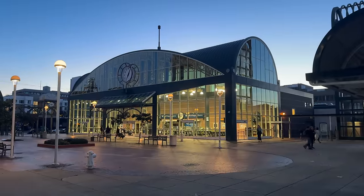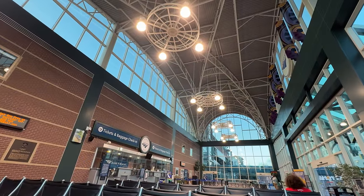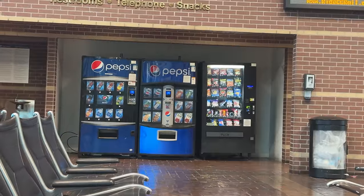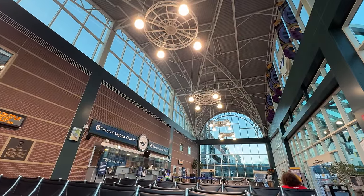Returning to the station building, we can step inside for a brief look at the waiting room. Inside the glass structure, passengers will find plenty of seating, an Amtrak ticketing and baggage desk, bathrooms, and a few vending machines. The interior doesn't necessarily match the exterior in terms of its glamour, but it gets the job done.